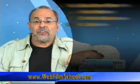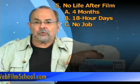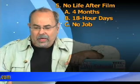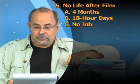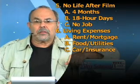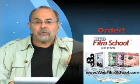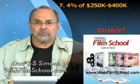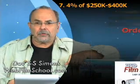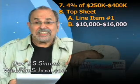It is usually taught at those theory-laden film schools as 10% of the budget — nice information, but not realistic. Your producer's fee is going to be 4% of the budget. And remember, there's no life after film. When you're making your feature film, even though it's a two or three week shoot, you're working for four months, 18-hour days, with no other job. You've got rent, food, car, insurance. So for a million-dollar feature made for $250,000 to $400,000, 4% of the budget is $10,000 to $16,000. Line item one on the top sheet: producer's fee — put in $10,000 to $16,000.